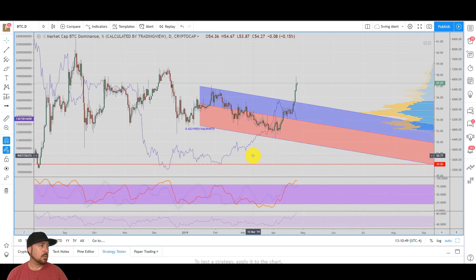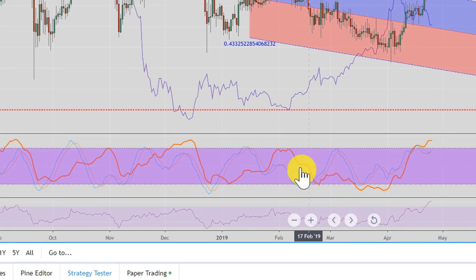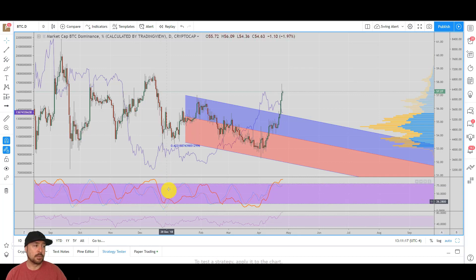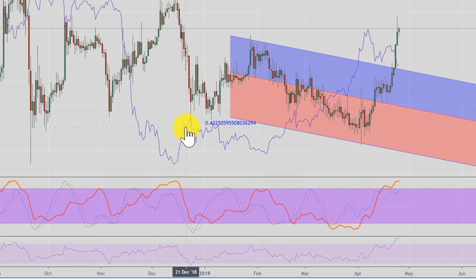Bitcoin dominance on the rise means altcoins are dropping in value in both USD and bitcoin terms. What we want to see is what gives us an indication that bitcoin dominance is going to turn down — telling us it's a decent time to buy alts. Our main trend line shows overbought above this purple area and oversold below. When it's overbought on the dominance and starts to fall, you notice the altcoin market cap rises — a nice big bounce in altcoins.